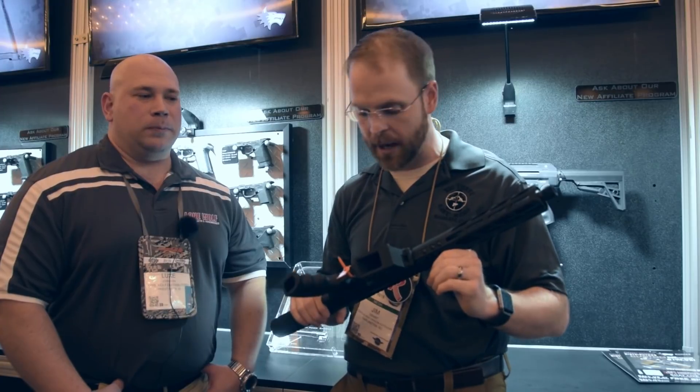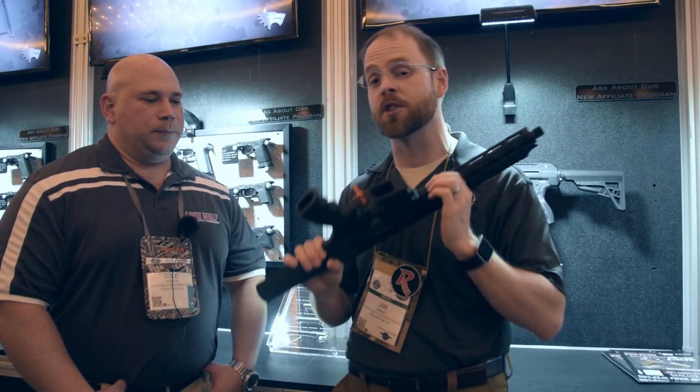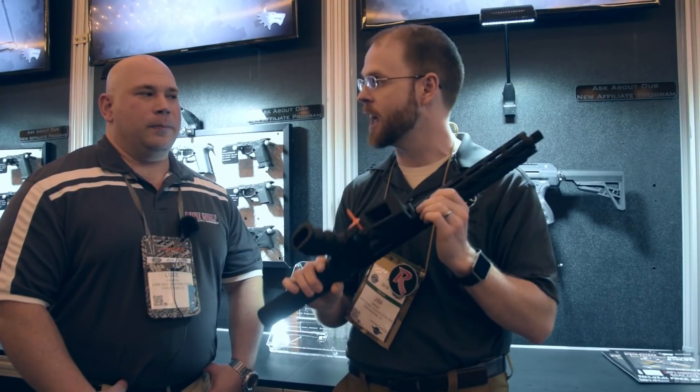Hey guys, I'm at the booth of Lone Wolf at SHOT Show 2018, and today we're taking a closer look at one of the newest additions to their product lineup: the Alpha Wolf Pistol Caliber Carbine.